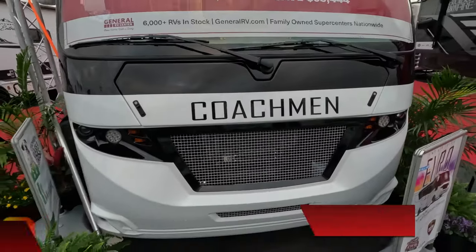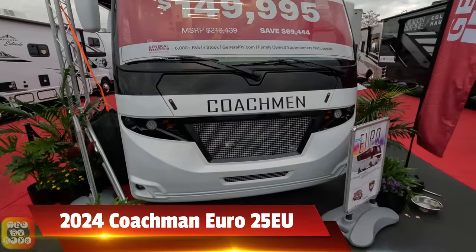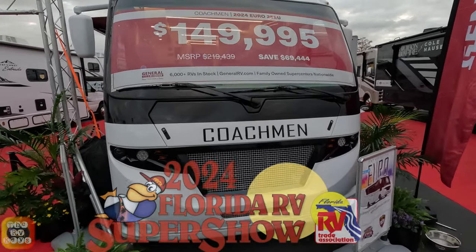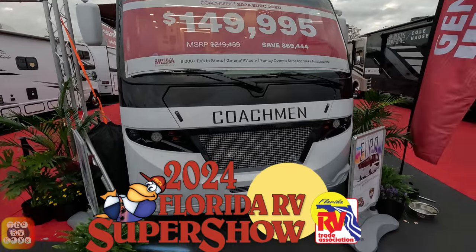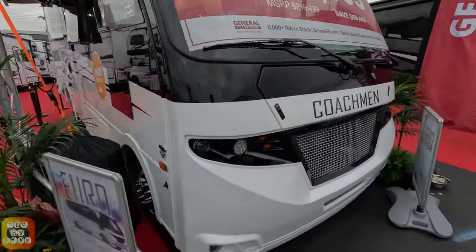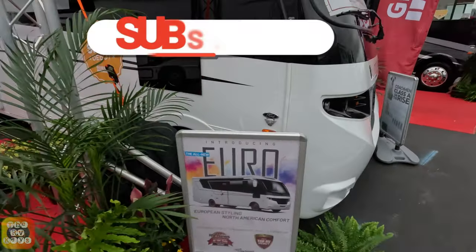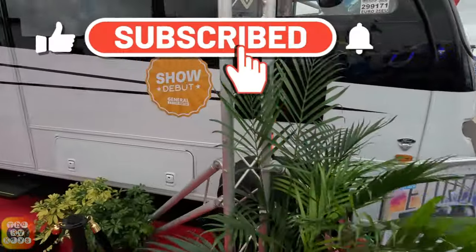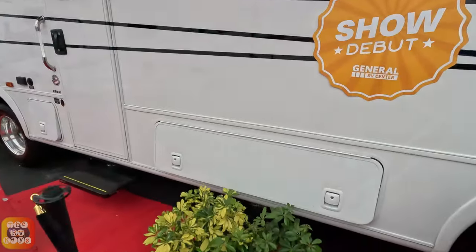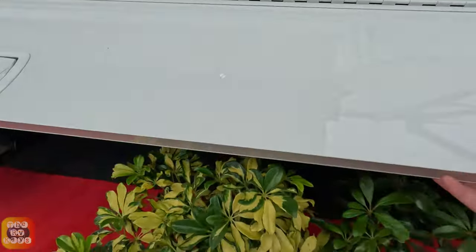This is a 2024 Coachman Euro 25EU at the 2024 FRVT Florida Super Show in Tampa. This is a new model this year for Coachman and it has a very European look. There's a power armless awning here and some nice storage bays — it's a long storage bay.